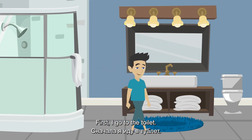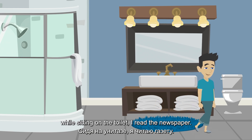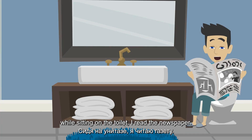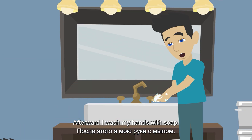What is the first thing you do in the morning? First, I go to the toilet. While sitting on the toilet, I read the newspaper.